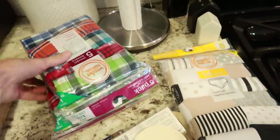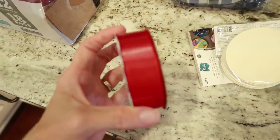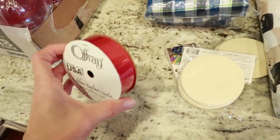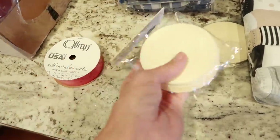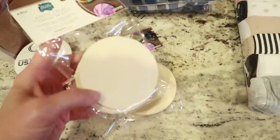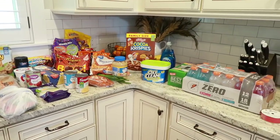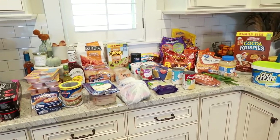I also got Glad ForceFlex Plus scented trash bags, some Gatorade Zero in a mixed pack, and some new underwear for the kids. I got a red ribbon for my Halloween costume — I'll maybe share a picture of us dressed up at the end of the video. I also grabbed some craft items I found in the craft section. That's it for the grocery haul — let me know if you enjoy seeing these in cleaning videos!